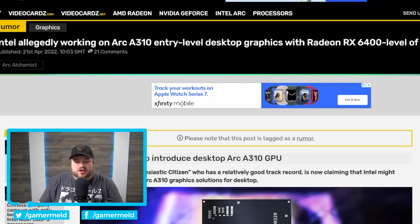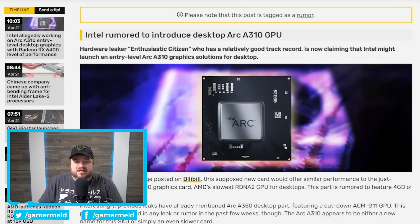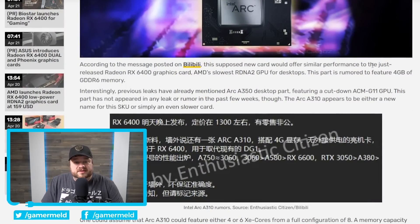Originally reported by Enthusiast Citizen and later by VideoCardz, Intel is working on yet another desktop Arc GPU — specifically the Arc A310. Given the A310 moniker is lower than the A350, this is set to be a fairly low-end GPU apparently offering similar performance to the recently released RX 6400. If rumors on Ryzen 7000 APUs are correct, these lower-end discrete GPUs could ultimately be replaced by the iGPU in the APU, but that's further in the future.